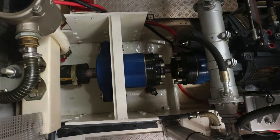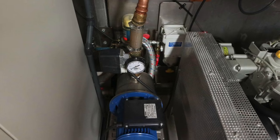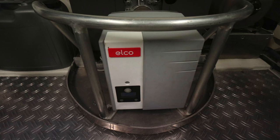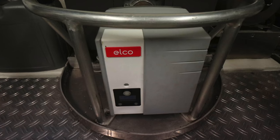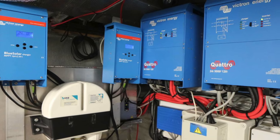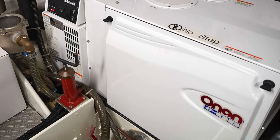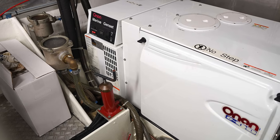This boat has a substantial fuel capacity of 4,000 litres in stainless steel tanks. At an average consumption of 22 litres per hour at cruising speed, that gives a rough range of around 2,500 nautical miles depending on load, sea state and other conditions when motoring at eight knots. There is also a reliable Onan generator boasting a power output of 11 kilowatts.